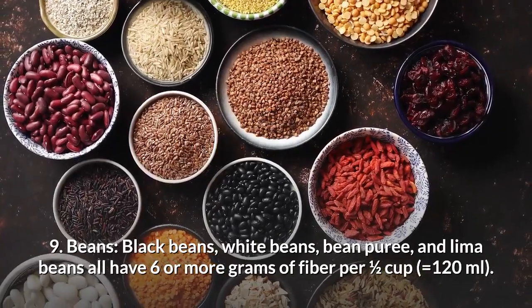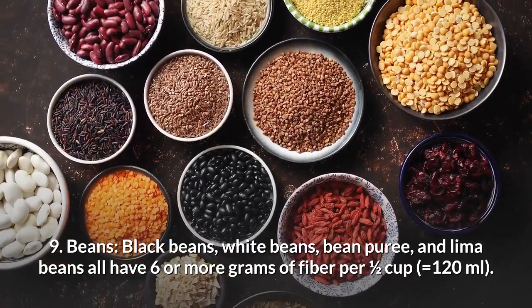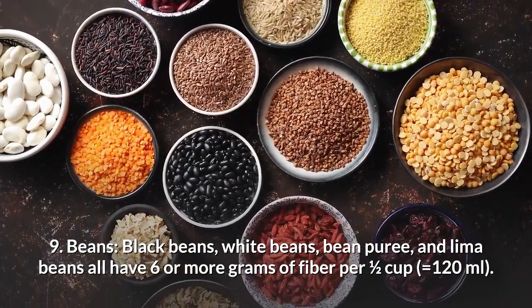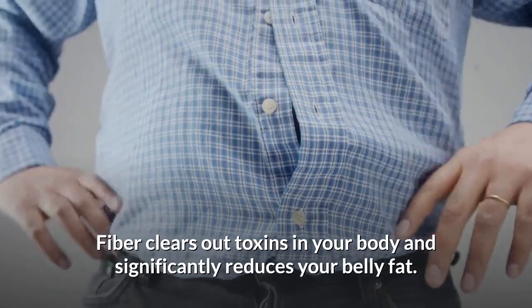Number 9: Beans. Black beans, white beans, bean puree and lima beans all have six or more grams of fibre per half cup, which equals 120 millilitres. Fibre cleans out toxins in your body and significantly reduces your belly fat.